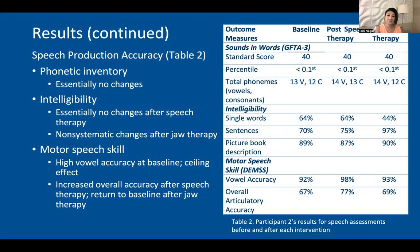Speech production accuracy for participant two: phonetic inventory resulted in essentially no changes. Intelligibility after speech therapy resulted in very minor to no changes, and after jaw therapy there were changes; however, they were non-systematic and varied. Motor speech skill: vowel accuracy started at a high level at baseline, so she demonstrated a ceiling effect. There was an increase in overall accuracy after speech therapy, and then it returned back to baseline after jaw therapy for motor speech.